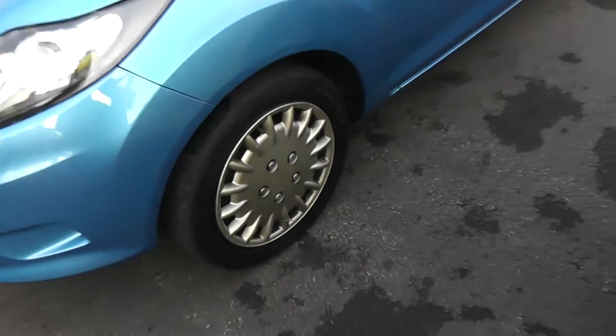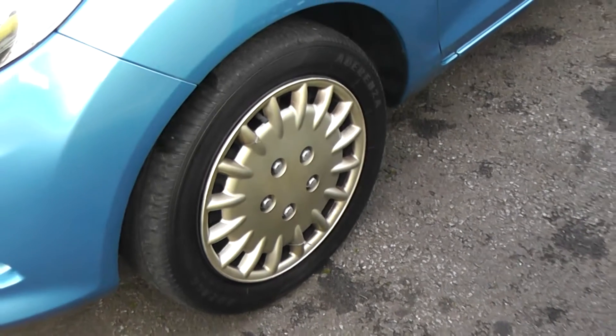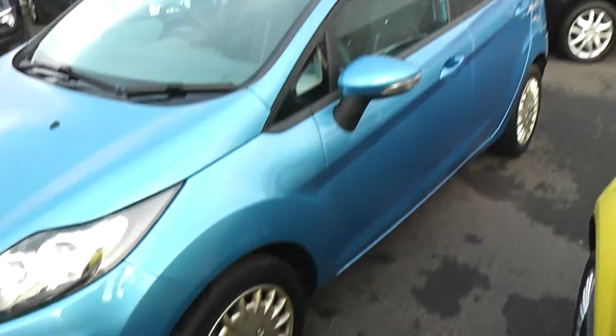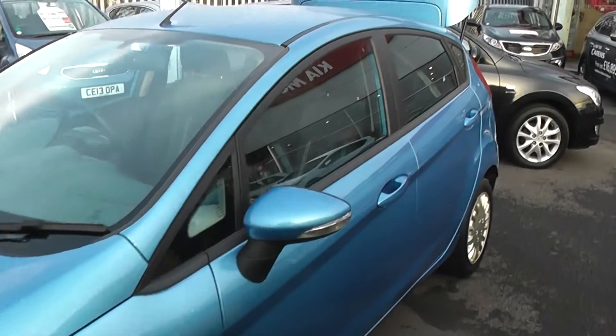The car features steel wheels with hubcaps. All of the hubcaps are present and are in good condition. The tyres are in excellent condition all around also. It has body colour wing mirrors with integrated indicators and body colour door handles as well.